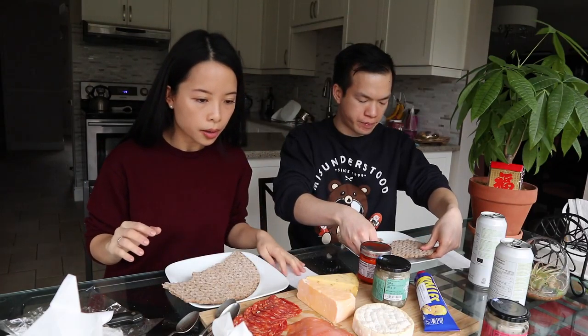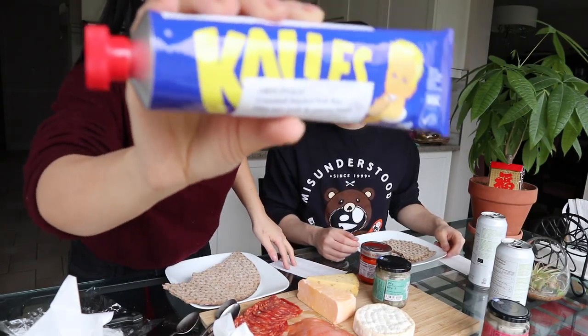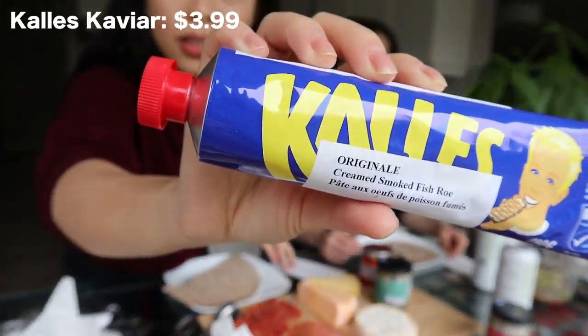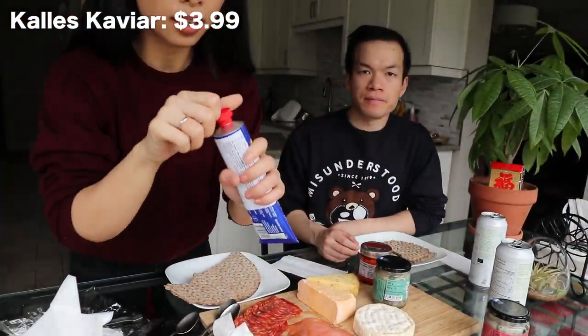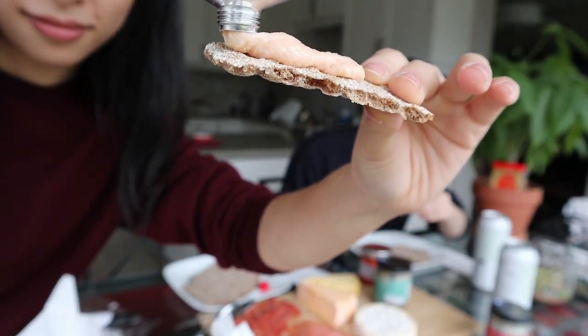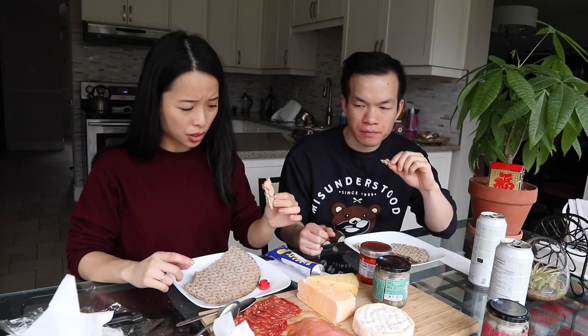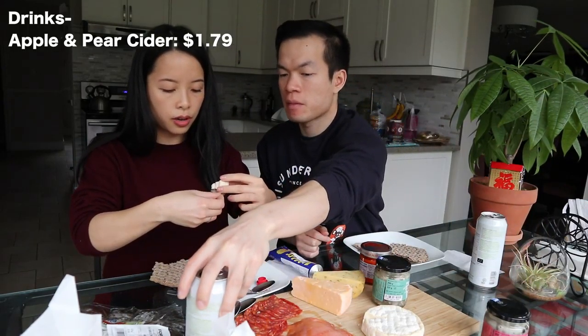I want to try the creamed smoked fish roe. It sort of looks like it's in a toothpaste-like tube. It tastes like crab meat — if you know what imitation crab meat tastes like. It's actually quite salty.